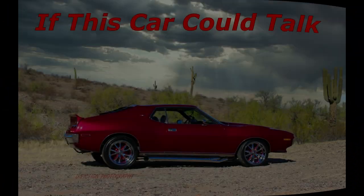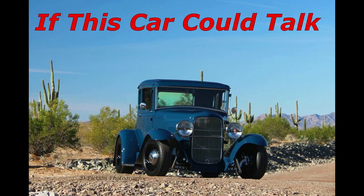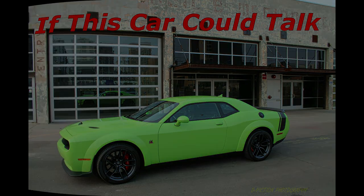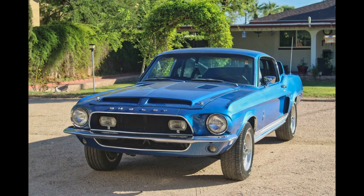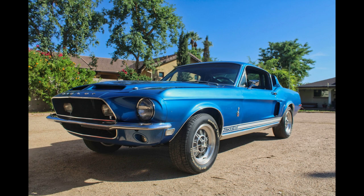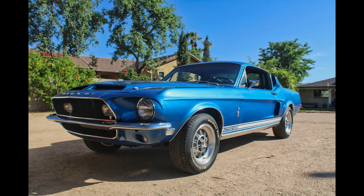I didn't expect to see this. Hello, and welcome to A First For Us. Today, we'll explain how we unexpectedly discovered a numbers-matching, rust-free 1968 Shelby GT500KR Fastback.